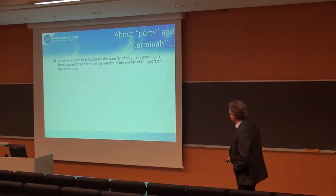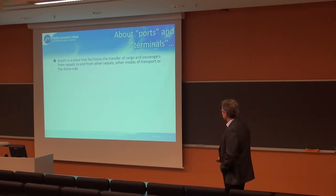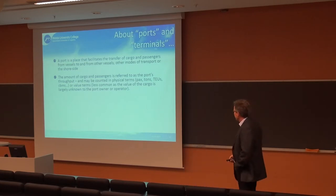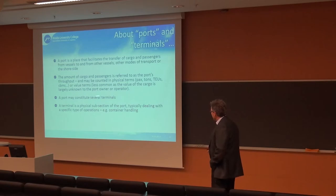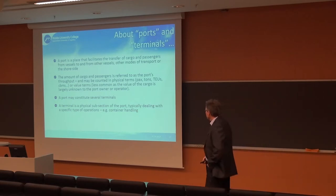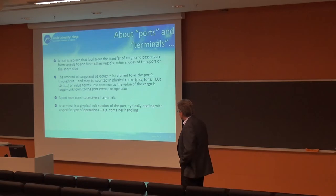We divide between ports and terminals. A port facilitates the transfer of passengers and vessels to other modes of transport or to the shore side. The amount of cargo handled is the port's throughput, measured in passengers, tons, TEUs, cubic meters, or value. One port may comprise several terminals — a terminal is a physical subsection of the port, typically dealing with one specialized type of operation, like a container terminal.